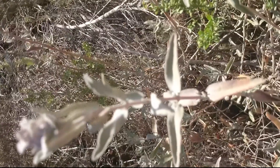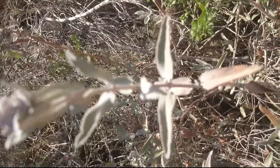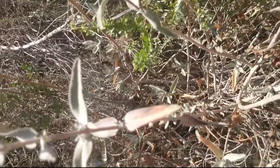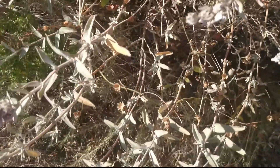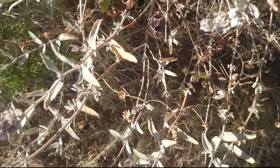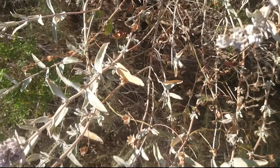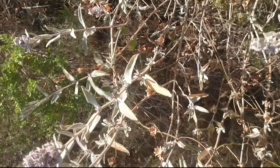This stuff grows everywhere in the chaparral area. The medicinal values: leaves are chewed for gas pains, earache, cough, heart disorders, and chronic bronchitis.